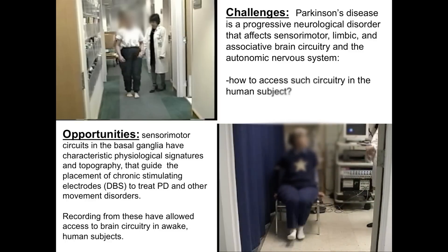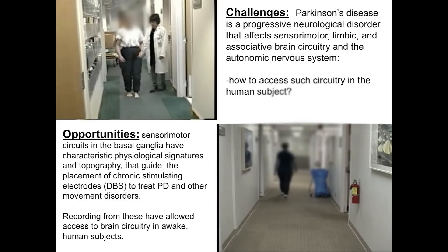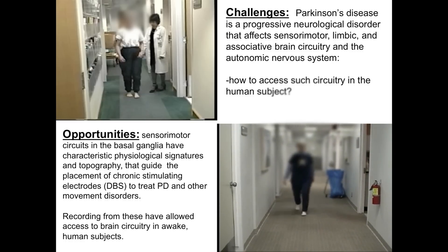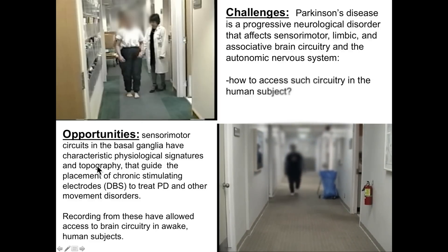Here's the same person about six months after receiving deep brain stimulation — basically the implantation of a brain pacemaker. We implant a deep brain stimulating lead into deep regions of the brain, and when we turn it on — she's not using any medication — you see a wonderful, nearly normal walking pattern. The reason we can access this deep brain circuitry is that the brain has organized, physiologically and topographically separated signatures of sensory motor, limbic, and associative circuitry, which is why deep brain stimulation works as a therapy for motor disorders in Parkinson's disease.